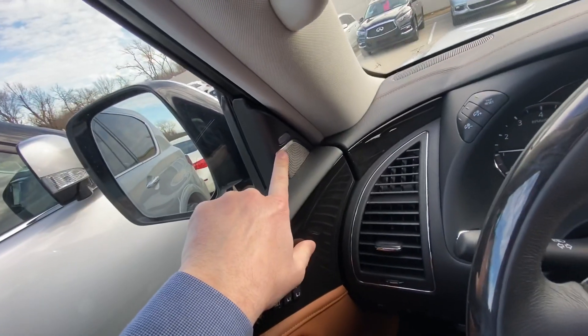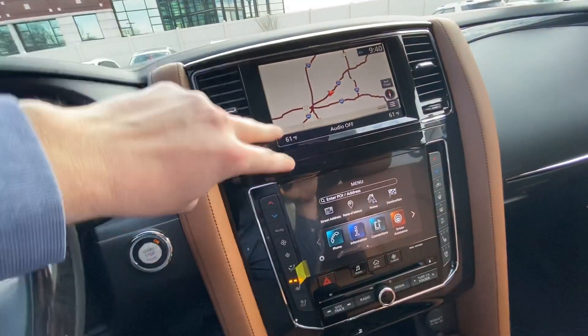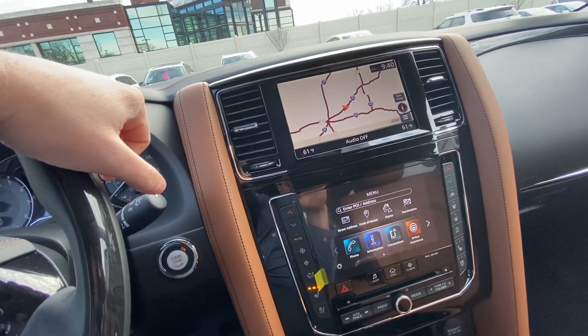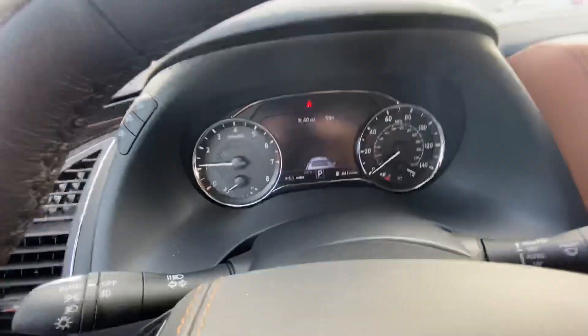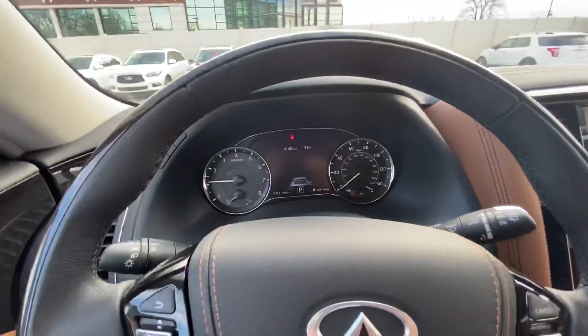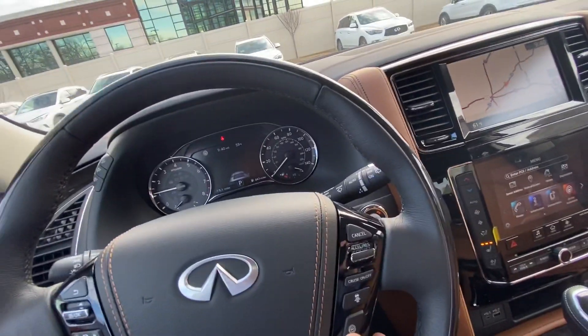Your blind spot warnings are on your inside pillar here versus the outside mirror, making them a lot more visible. They did add the second screen in the 2020 models, and they also added Apple CarPlay and Android Auto, which is an awesome feature. They also added a screen up here in the middle which you can actually customize — it looks a lot cleaner versus the older models.